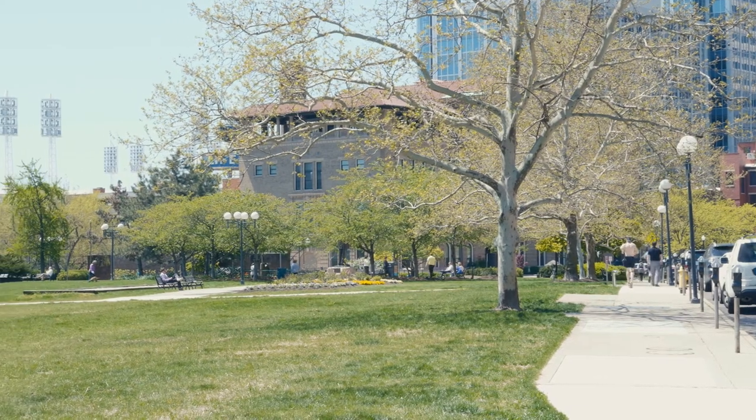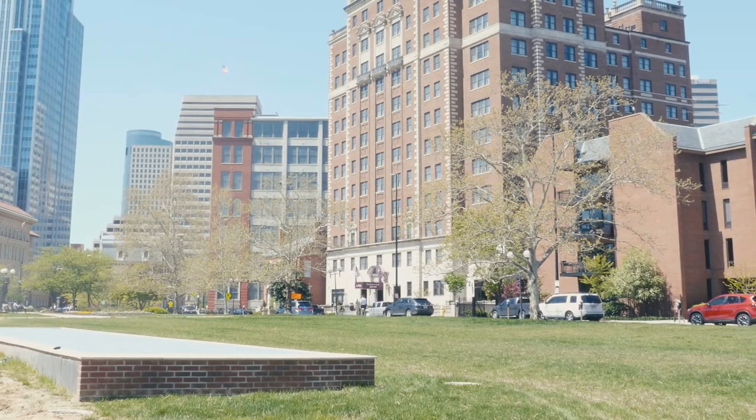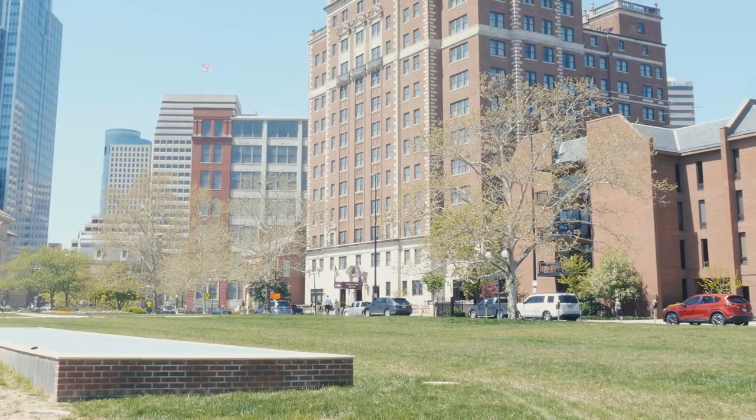Cincinnati Parks happened to be in a master plan update and was looking to renovate their park anyway, so the timing was good. We could install their landscaping mixes where they wanted to have future plants, trees, or flowers.